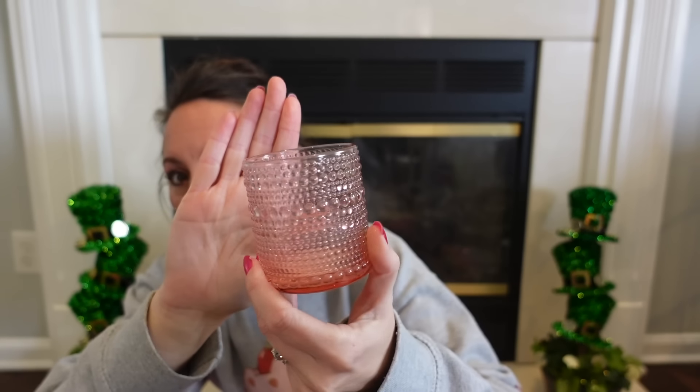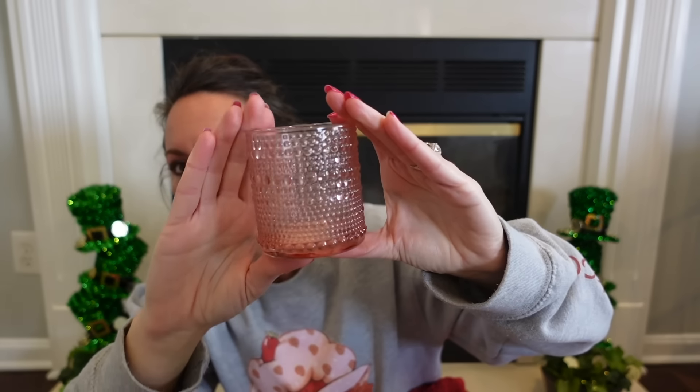I found the prettiest new candle holder and it looks so high-end. They had a really pretty pink and also a clear, almost silver look. I got the pink one — I think it's hobnail style, with those little bumps all the way around it. It's thick glass and absolutely beautiful. I'd love some drinking glasses that look like this.